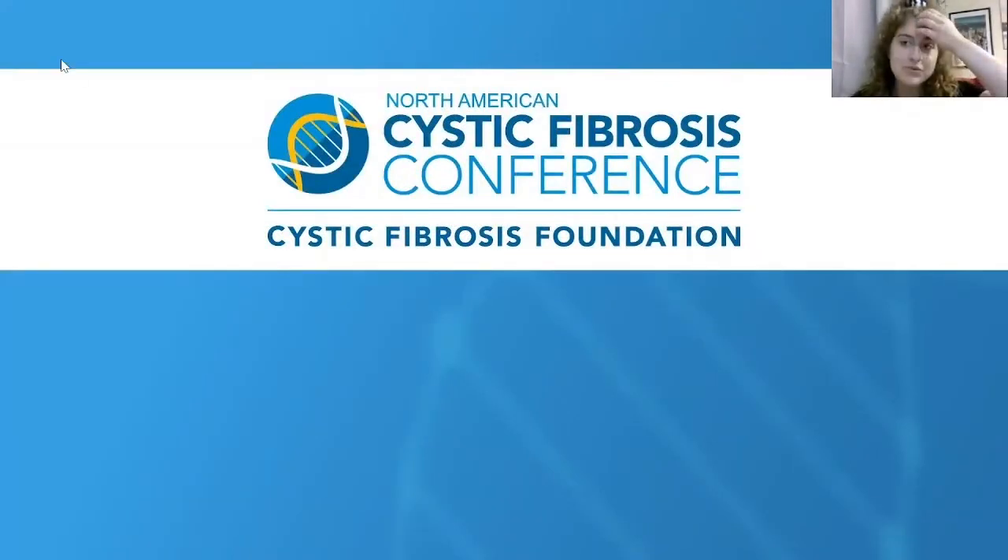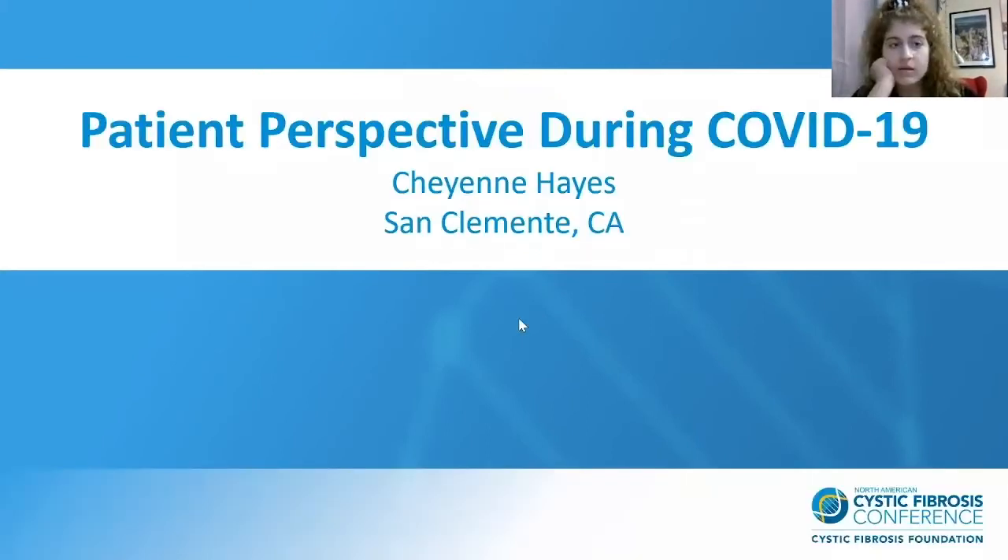Thank you for joining my symposium about my perspective as a patient living with cystic fibrosis during COVID-19 at the most heightened part of the pandemic. My name is Cheyenne Hayes and I live in San Clemente, California.